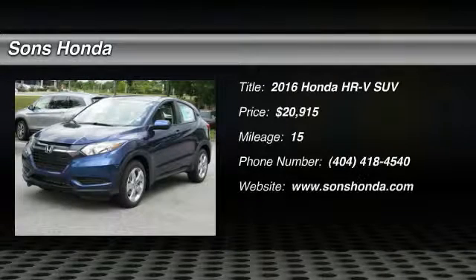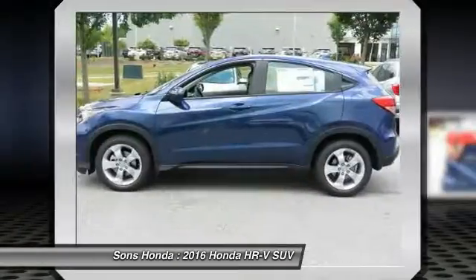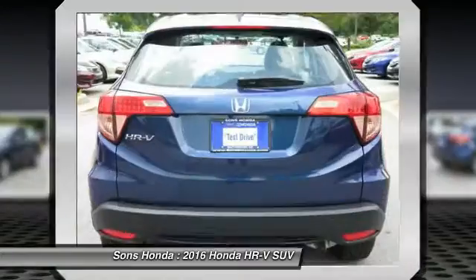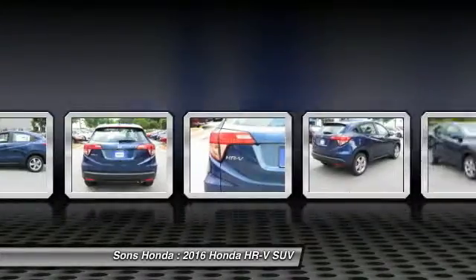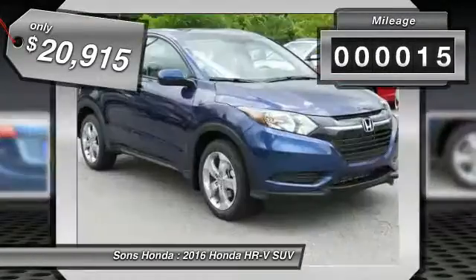2016 Honda HRV. The HRV has a good-looking exterior with a clean design. It comes with a well-tuned suspension and a handsome and flexible interior with tons of options to choose from, and is priced below $25,000. This vehicle has less than 100 miles.